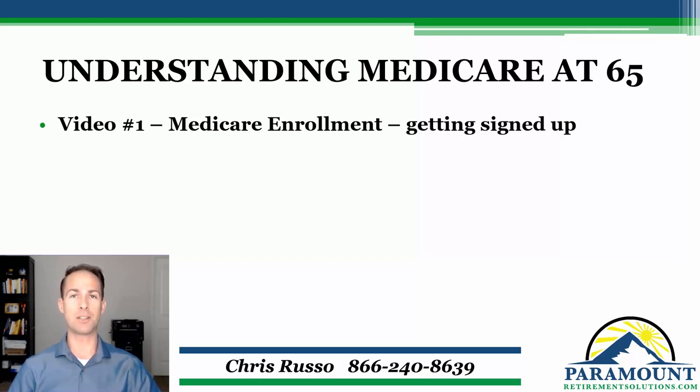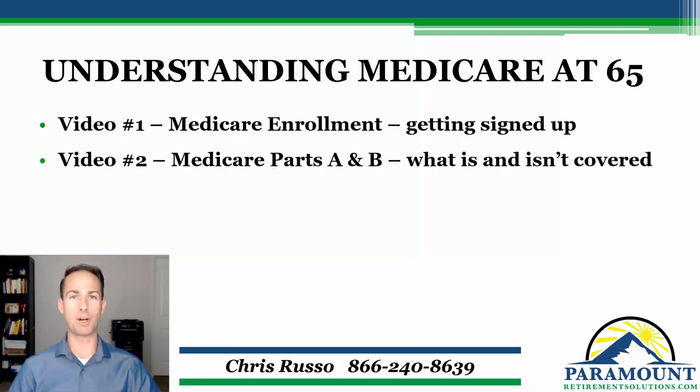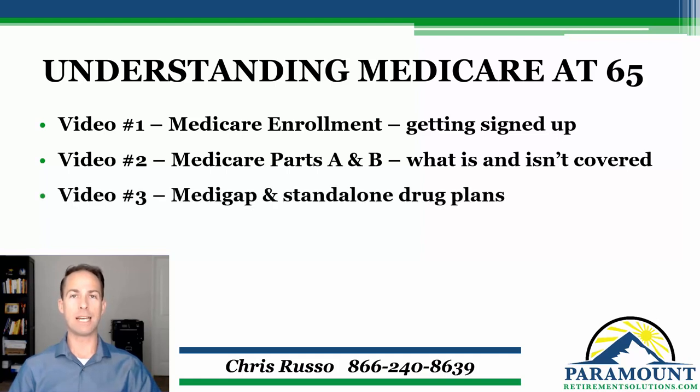Some of you might be in that situation if you're still working or along those lines. In video two, we're going to talk about the main parts of Medicare, Part A and B specifically, and then touch on what Part C and D of Medicare are. Starting in video three, we're going to dive deeper into the different supplemental insurances. Video three, we're going to specifically talk about Medigap plans, which are also known as Medicare supplement plans.